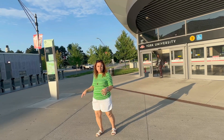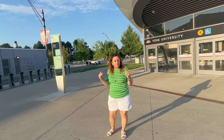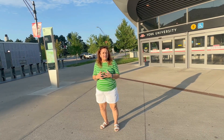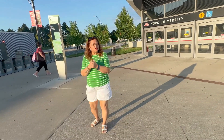Today we are at the Keele campus of York University. We are going to do a campus tour, covering different departments and what is happening here. It is completely in-depth. The new intake is going to come for it.